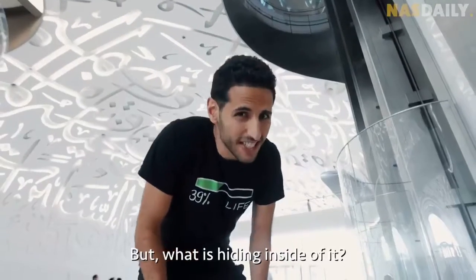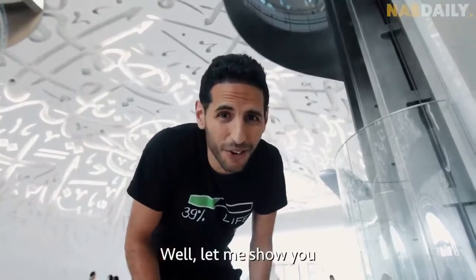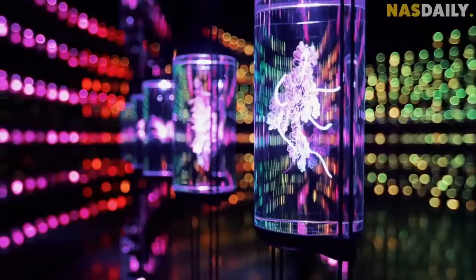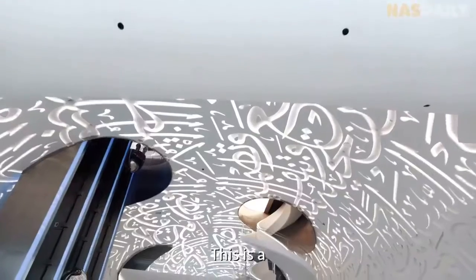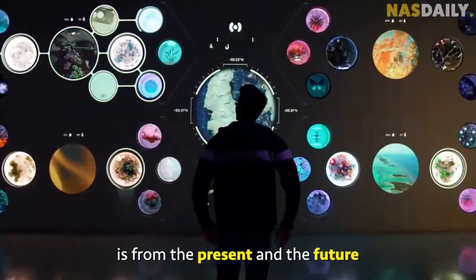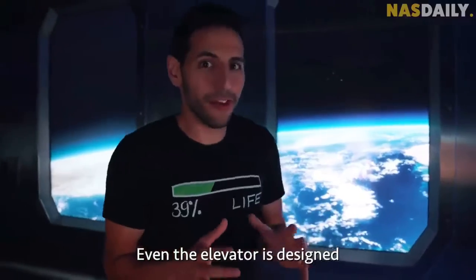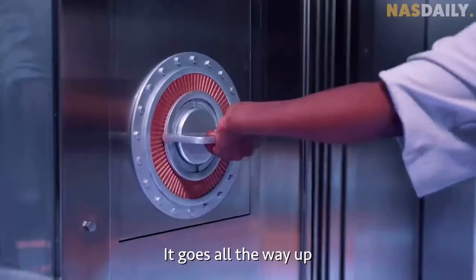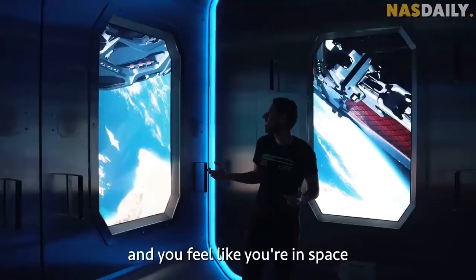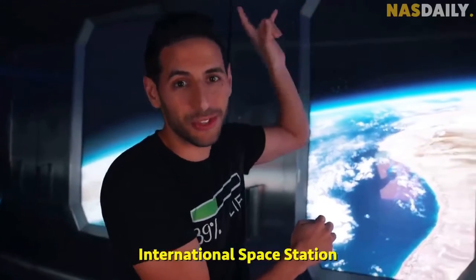But what is hiding inside of it? Well, let me show you. This is a living museum, which means everything inside of it is from the present and the future, not the past. Even the elevator is designed like a spaceship — it goes all the way up. You feel like you're in space, about to connect to the International Space Station.